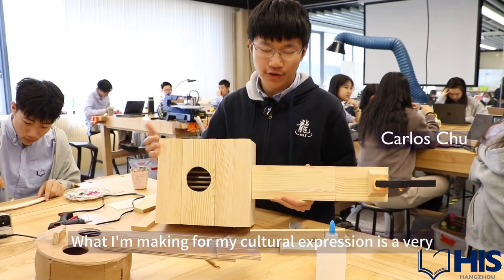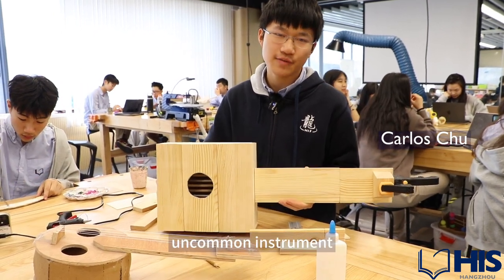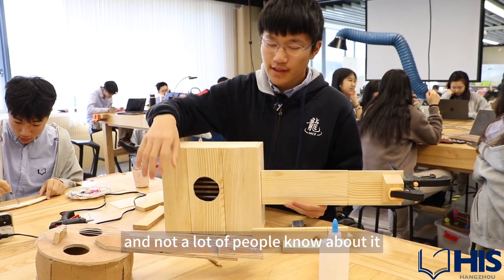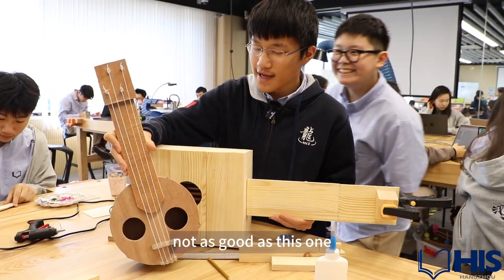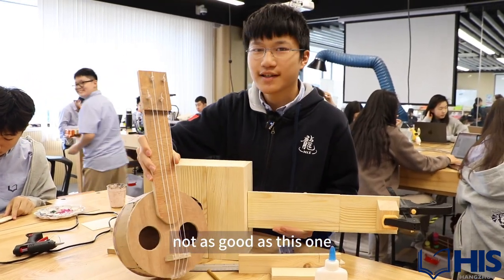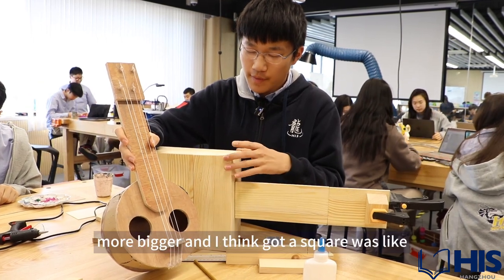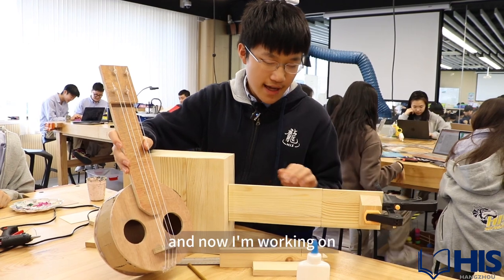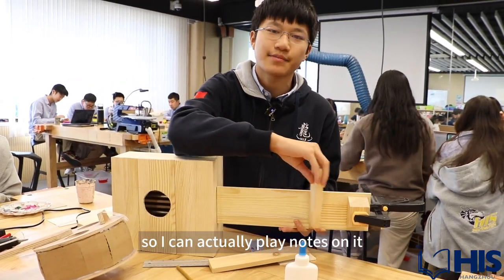What I'm making for my cultural expression is a very uncommon instrument. This was my first module — it's not as good as this one. I made this one bigger, and I think the square shape makes it more sturdy. Now I'm working on the frets of the instrument so I can actually play notes on it.